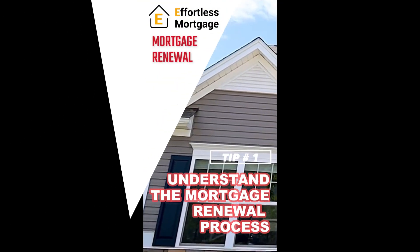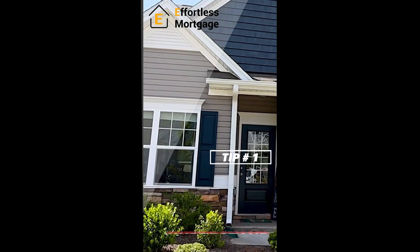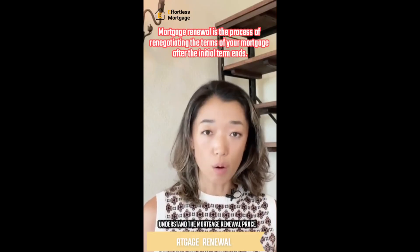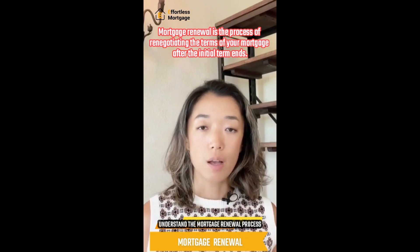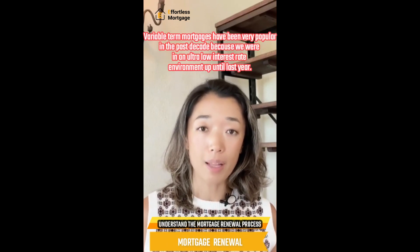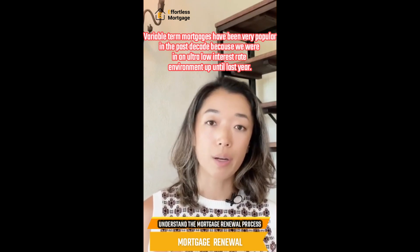Tip number one: understand the mortgage renewal process. What does the mortgage renewal process entail? It is an opportunity to renegotiate your rate and terms after your current mortgage term ends. A five-year variable term has gained a lot of popularity in the past decade because we were in an ultra-low interest rate environment.